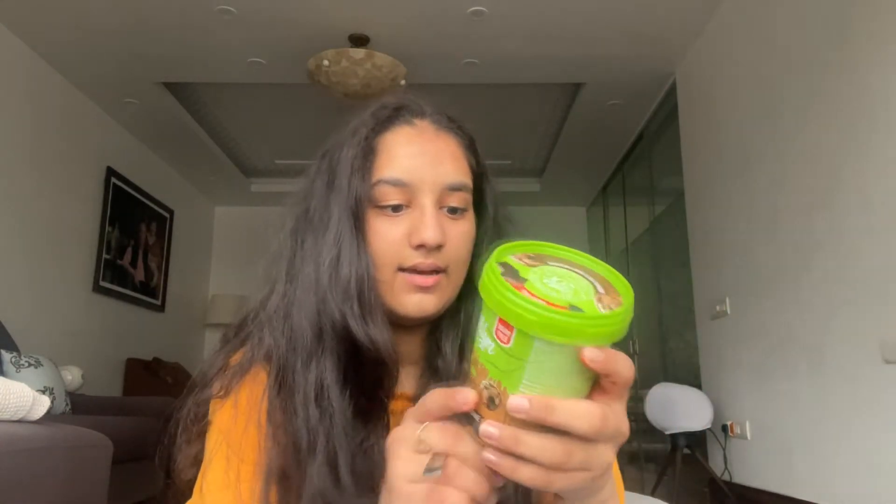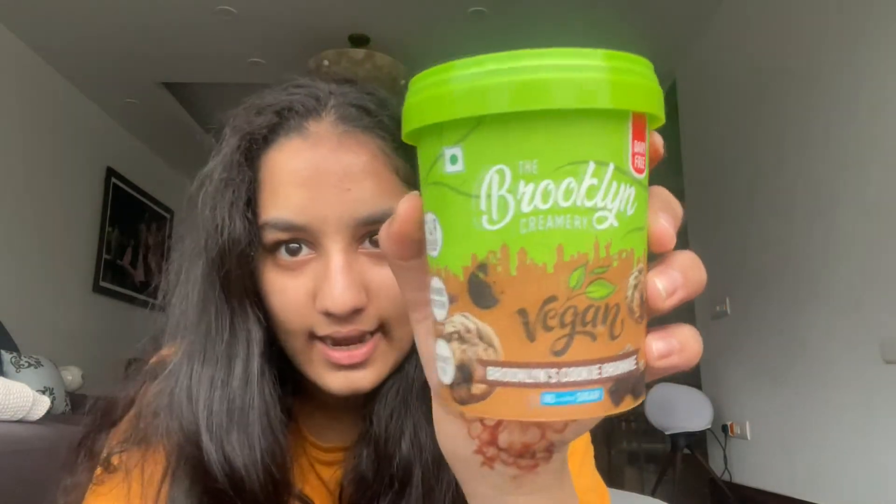I found this company, the Brooklyn Creamery, through my mom and on Swiggy, so we ordered it. This is the 450ml tub and it has very few calories, so it's good for people who are trying to keep their calorie intake low. The overall calories for a 100ml serving is 149. It is made from almond protein and coconut milk, and it's dairy-free of course. This is what it looks like.